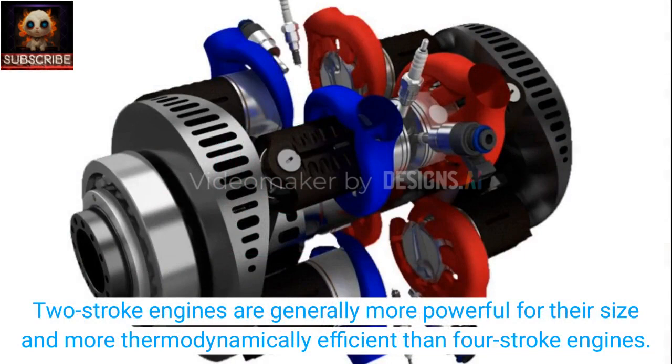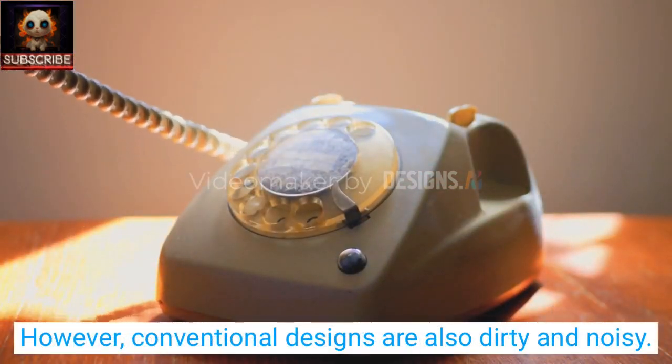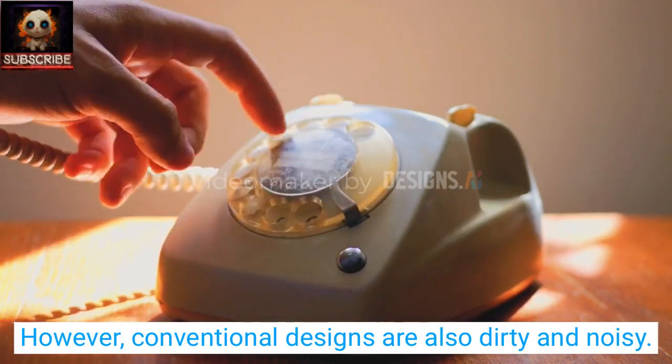Two-stroke engines are generally more powerful for their size and more thermodynamically efficient than four-stroke engines. However, conventional designs are also dirty and noisy.